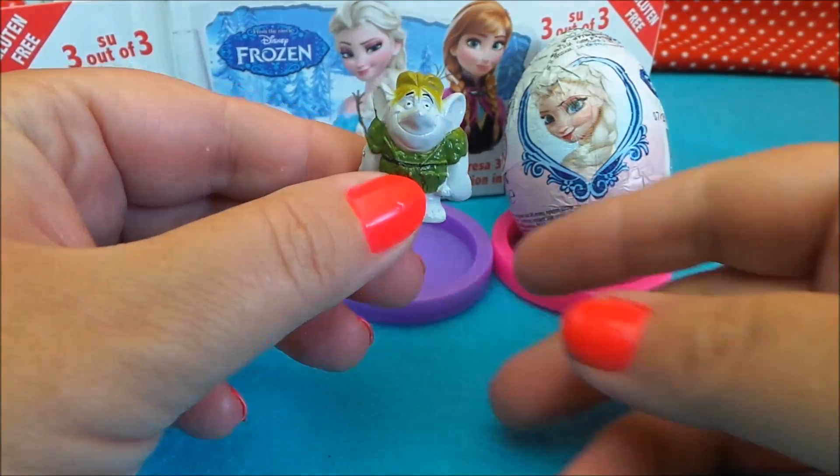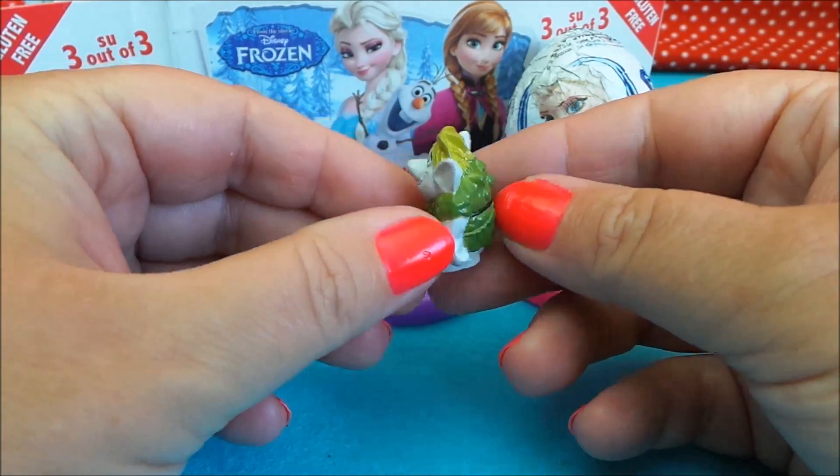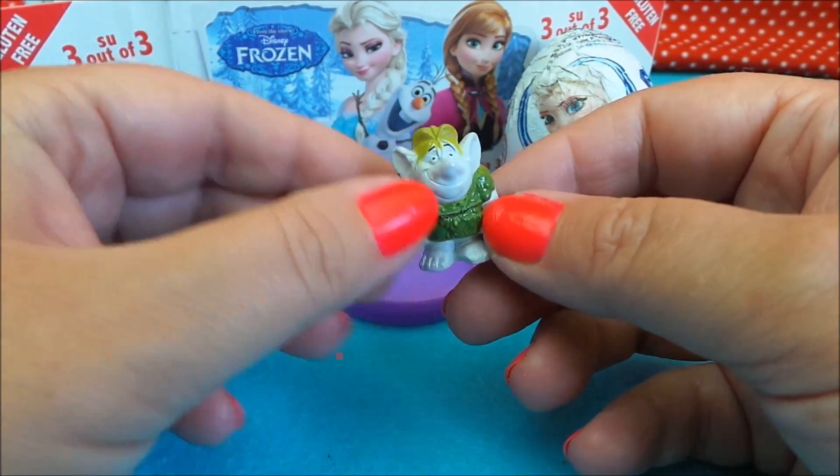And here we have one of the trolls. I'm not sure if it's Pabby, Balder, or Cliff — which one do you think it is? Let me know in the comments below.